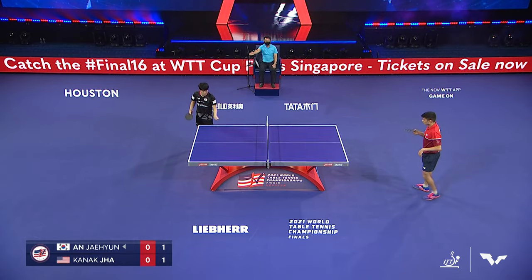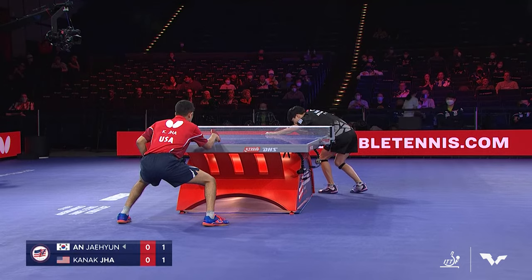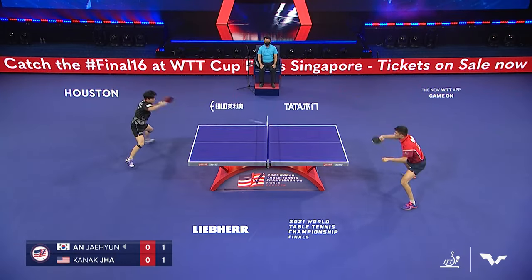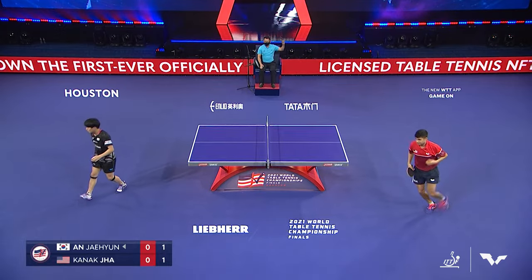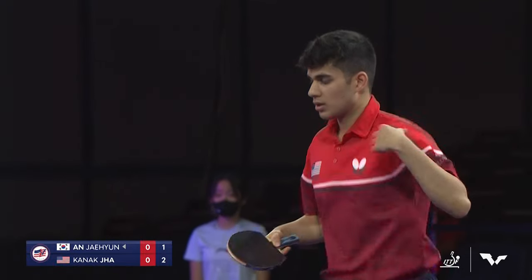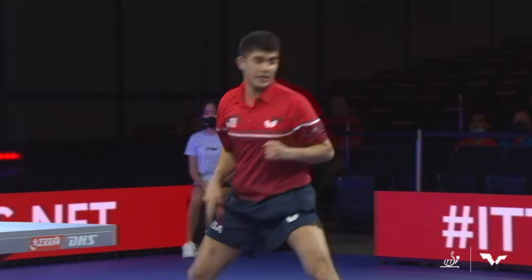Let server there, so we do that one again. Here come the receives of Jha — he's an excellent receiver of serve. Look at that, great short return. Shot by Jha there, and it was set up with that great receive. He was able to come in and cut that ball off the bounce, put it short, which then set up this beautiful forehand down the line.